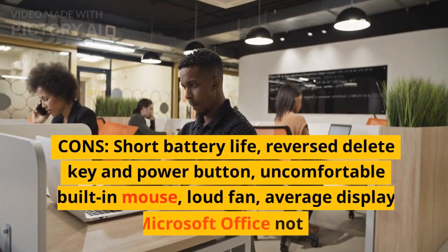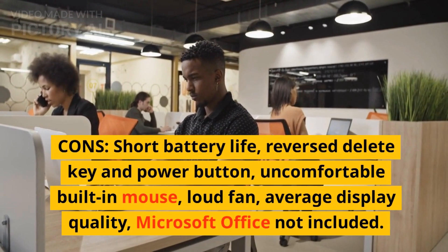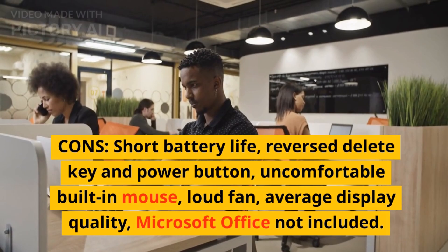Cons: Short battery life, reversed delete key and power button, uncomfortable built-in mouse, loud fan, average display quality, Microsoft Office not included.